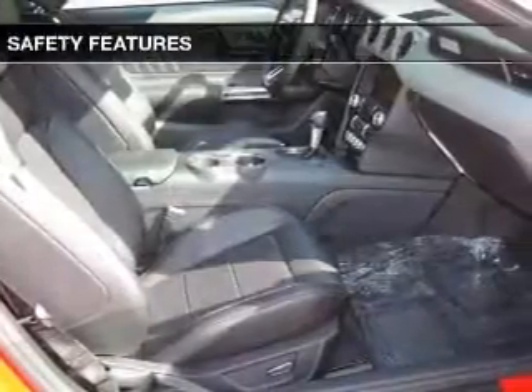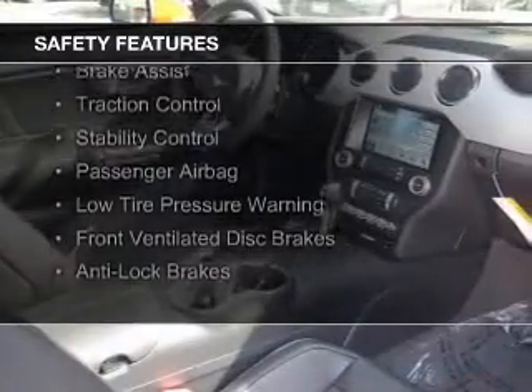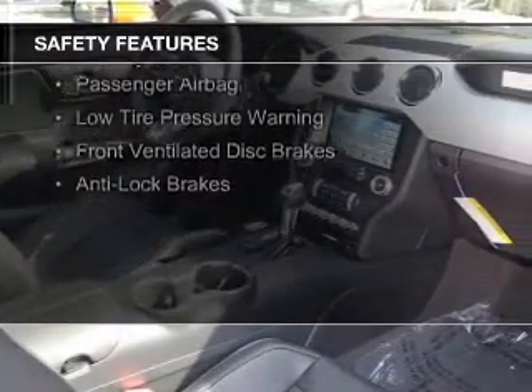Safety was made a priority with these features: curtain head airbags, side airbags, independent suspension, brake assist, traction control.